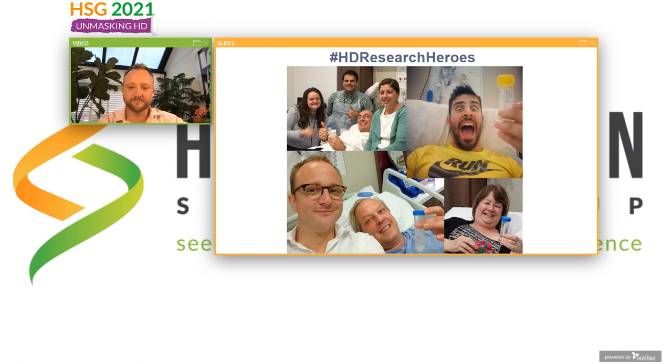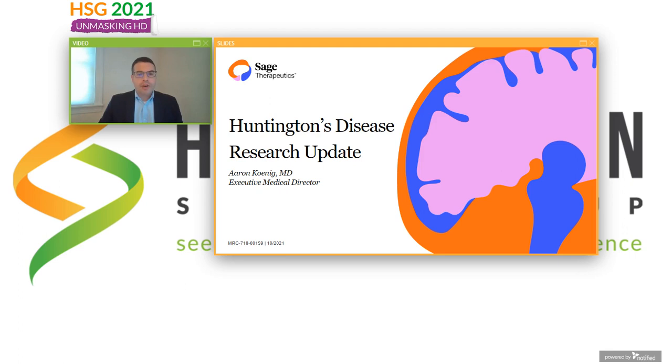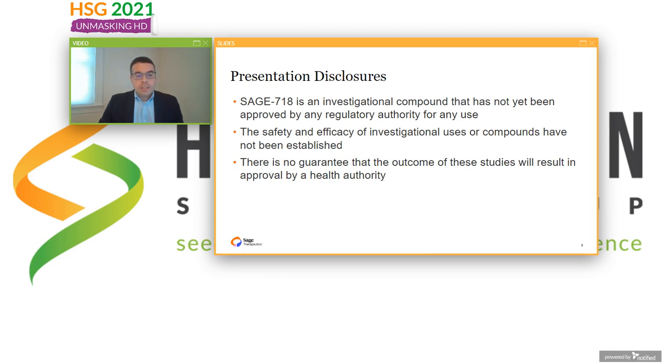Hi, my name is Aaron Koenig. I'm an Executive Medical Director at Sage Therapeutics. Thanks for giving me the opportunity to present today's Huntington's Disease Research Update. As a disclosure, I'm going to be talking about Sage 718, which is an investigational compound that has not been approved by any regulatory authority for any use. The safety and efficacy of Sage 718 has not been established, and there's no guarantee that the outcomes of the studies we'll be talking about will result in approval by a health authority.